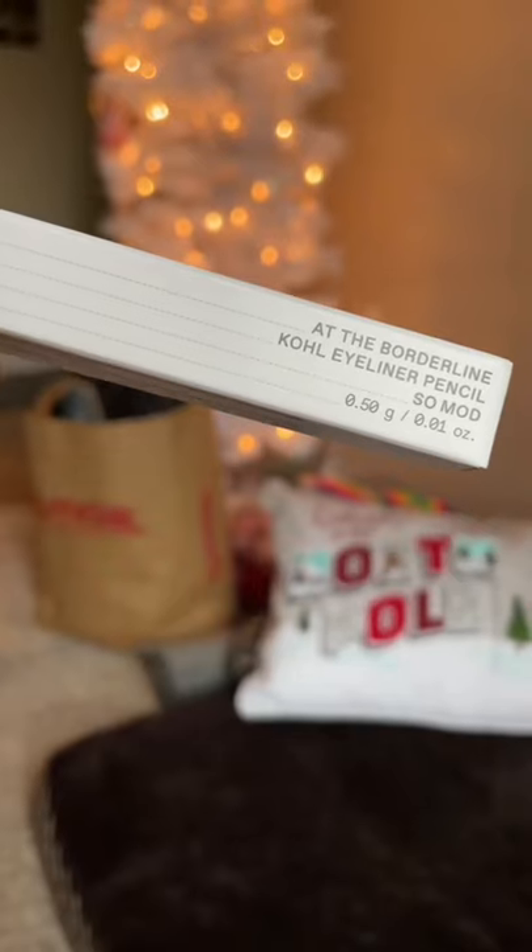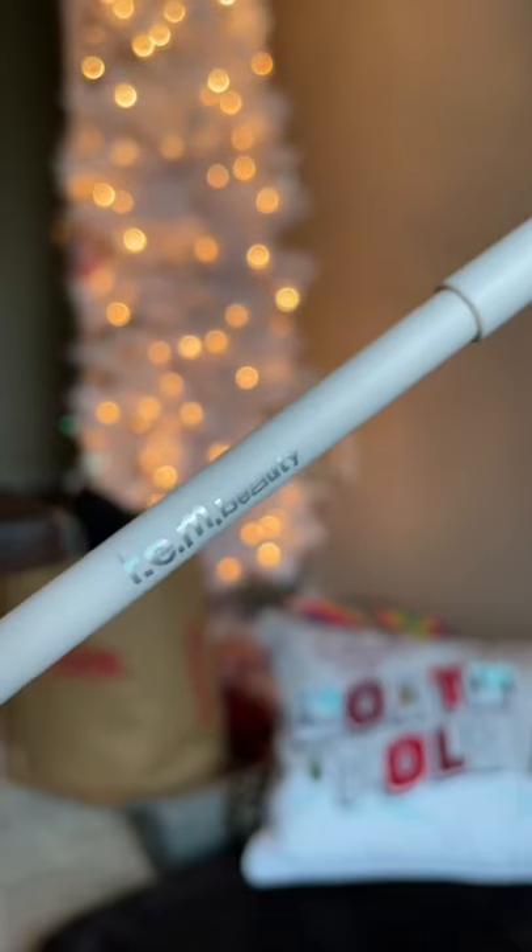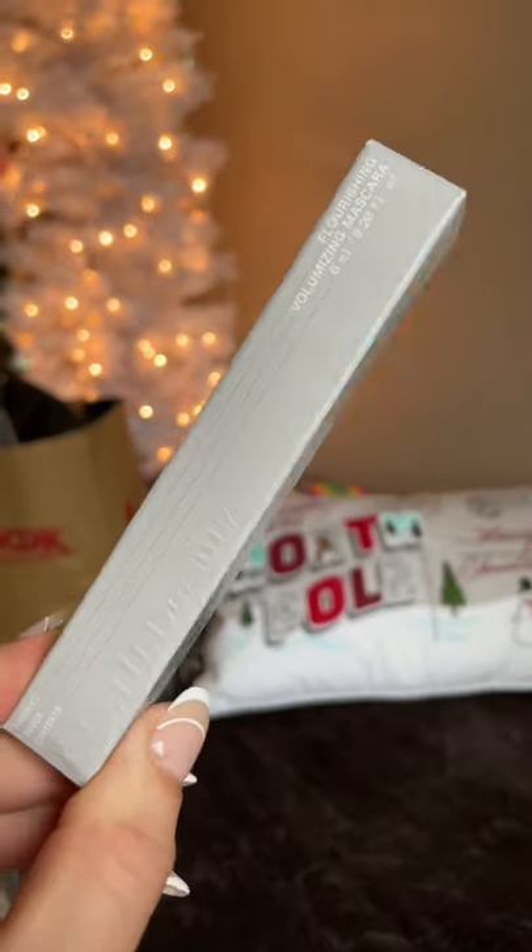Then I got the White Eye Coal in the color So Mod, and the black eyeliner. Then we got the mascara — I was so excited about the mascara. It's so cool.